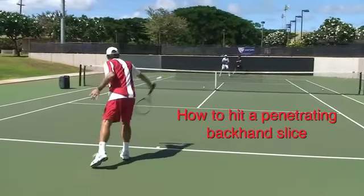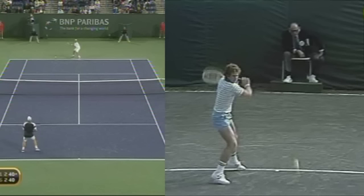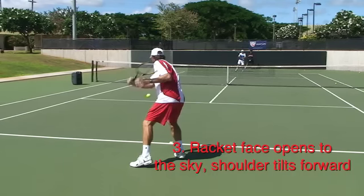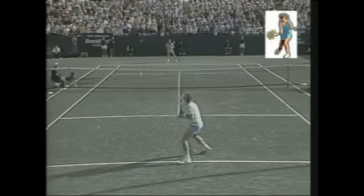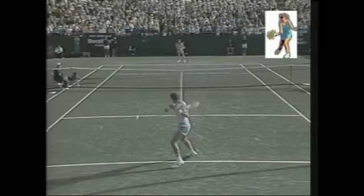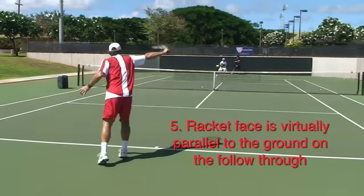First, you need to get into a full shoulder turn in a linear stance with the continental grip. Second, your racket head must come around the body and be in full view of your opponent. Third, with a firm grip, your racket face will open to the sky with your shoulder tilted forward. Fourth, your racket face will turn perpendicular and then open up right before contact. On the follow-through, the arm will extend in a straight line and finish with the racket face parallel to the ground.